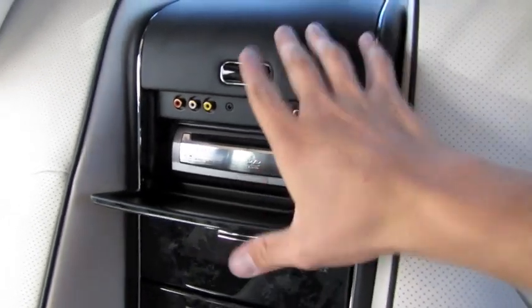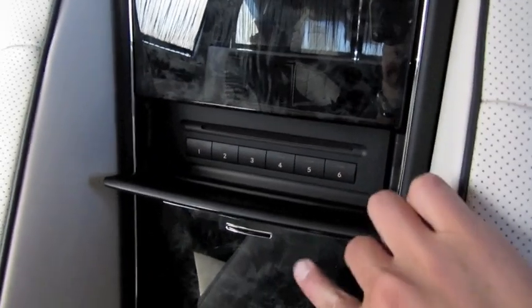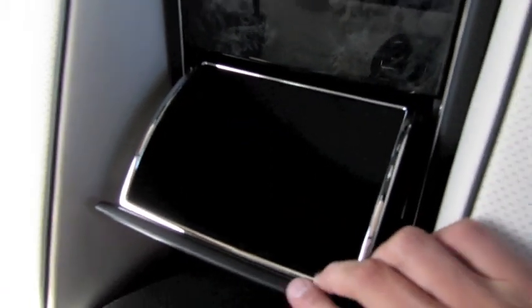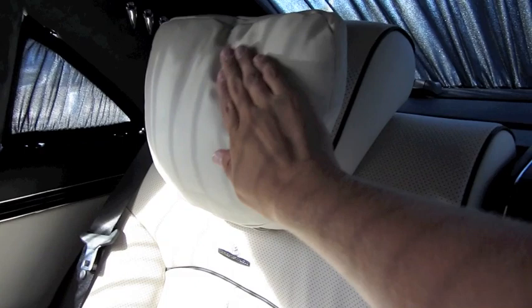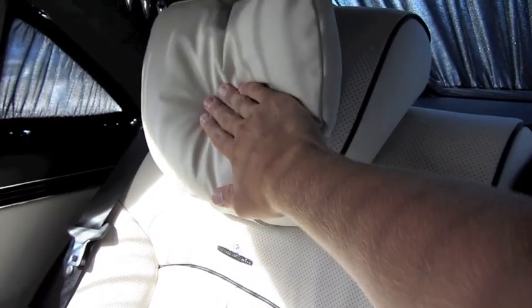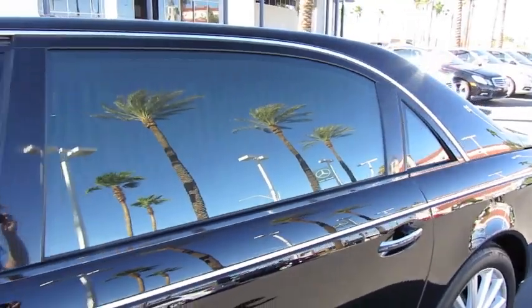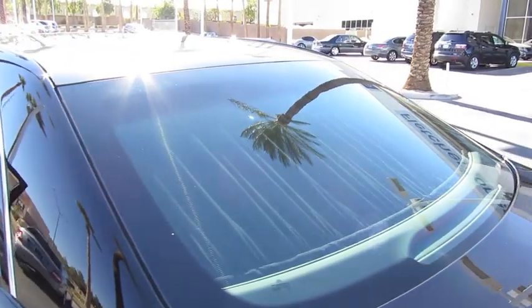DVD player and AV inputs, 6-disc changer, as well as additional storage. You also have pads on the outside of the headrest that provide much extra comfort for your head while leaning back. And as you can see with the shades up, it completely blocks out all view of the interior — total privacy.